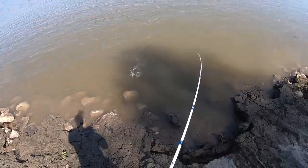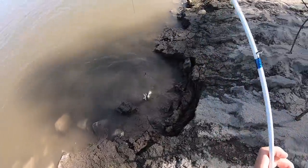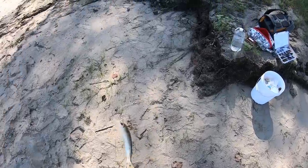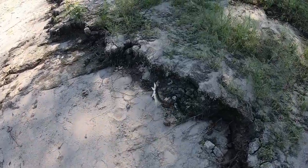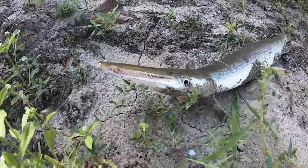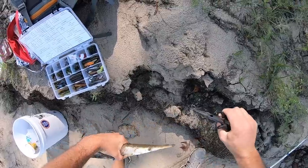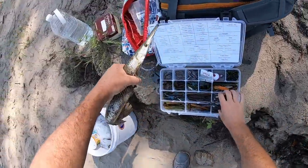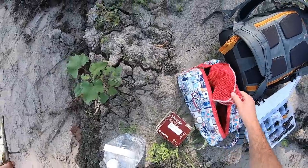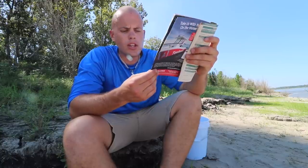I have a gar — is that a gar? Yeah! We don't have these back home. This is my first gar ever! Look at this! Look at the teeth on that dude, guys. I have never caught a gar — this is a first for me. I think this is considered a trash fish by some, but I'm really excited to catch it just because I've never caught one before. It's all perspective!